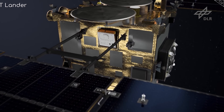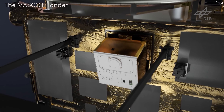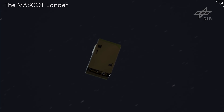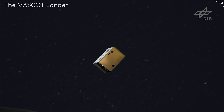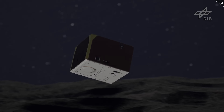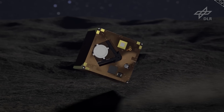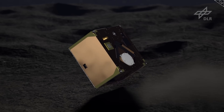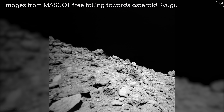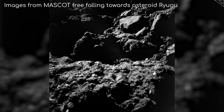Soon after, the MASCOT lander was released. Because Ryugu's gravity was too weak to pull the MASCOT toward it, the lander was pushed out of the spacecraft by a spring, and then free-fell from a height of 51 metres. Six minutes later, it touched down on the asteroid, bouncing several times before coming to a halt. It operated on Ryugu's surface for 17 hours, collecting magnetic, thermal, and spectroscopic data.